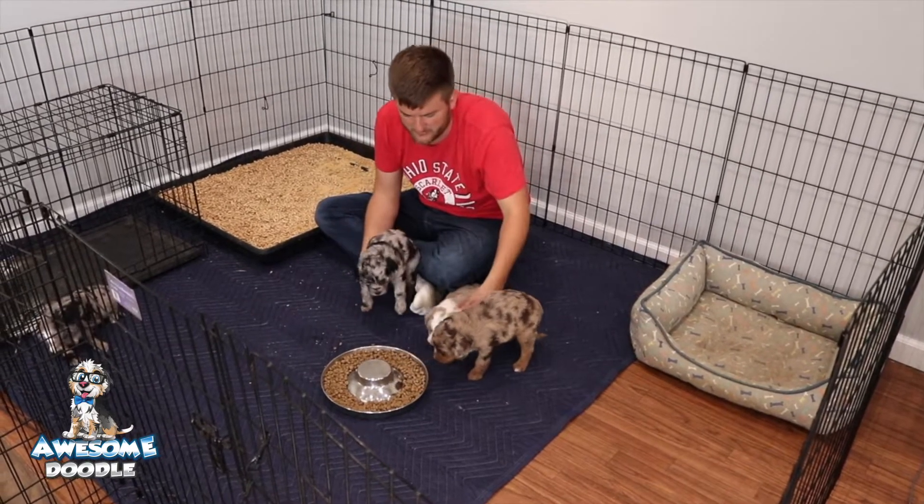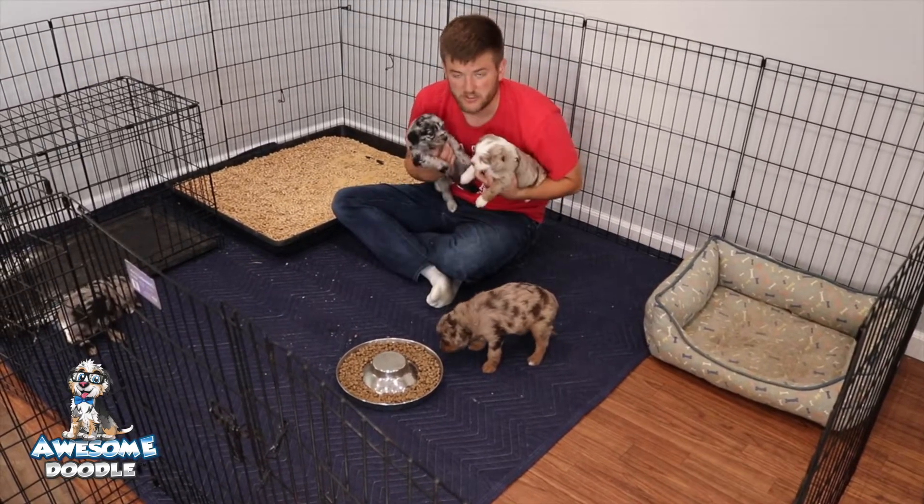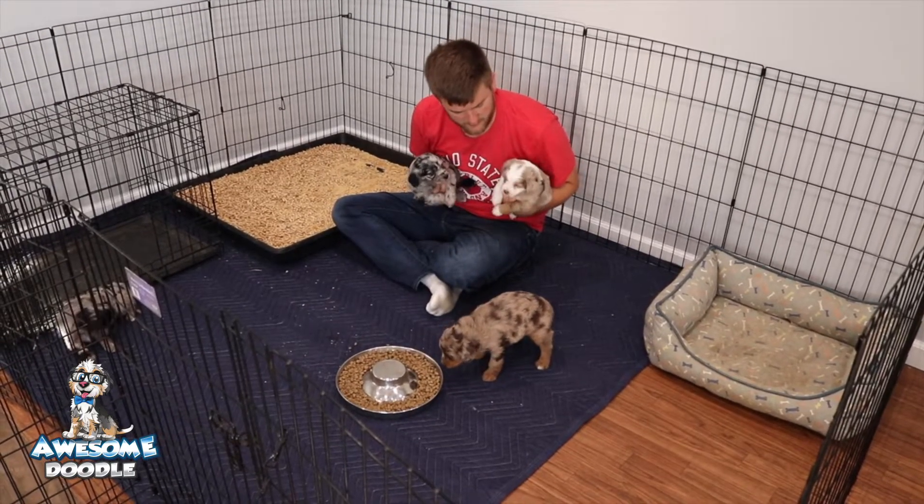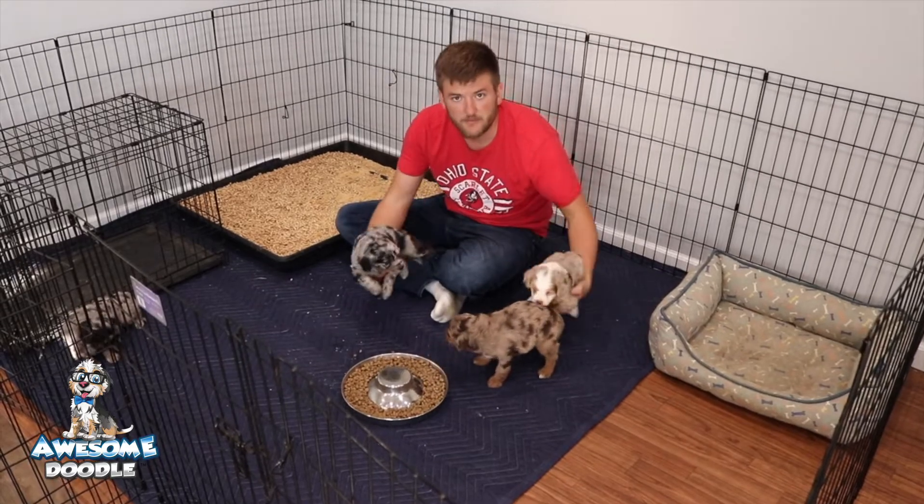All right, awesome doodle fans. We're glad you got to check in with us. Five-week-old Ginger puppies — they couldn't be doing any better. We really like them.